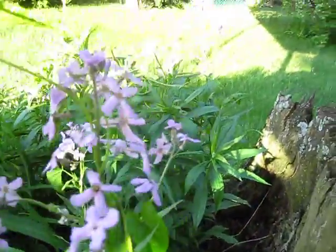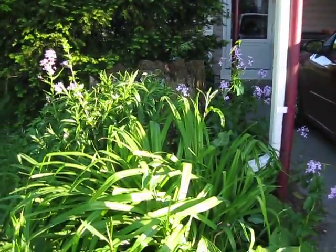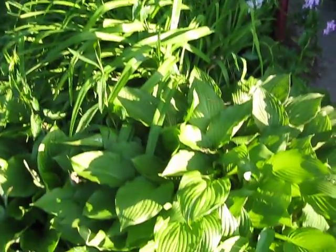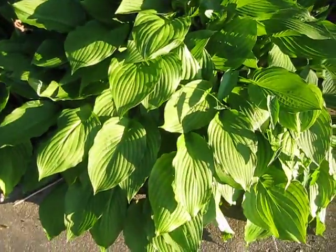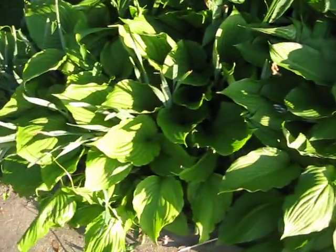Here's some hostas. Look at the size of this huge hasta, and the one next to it.